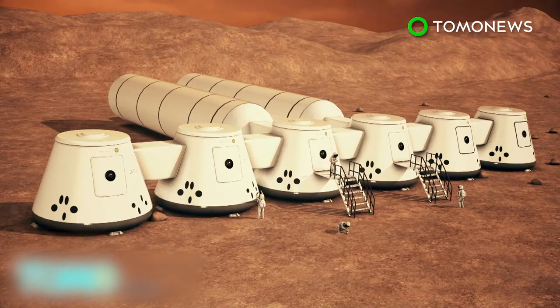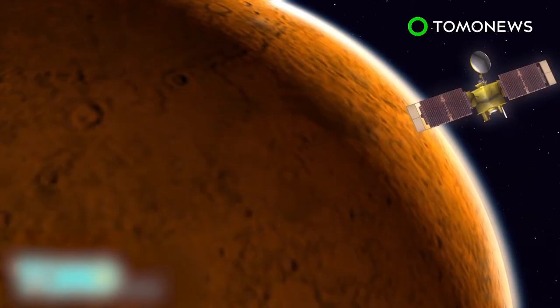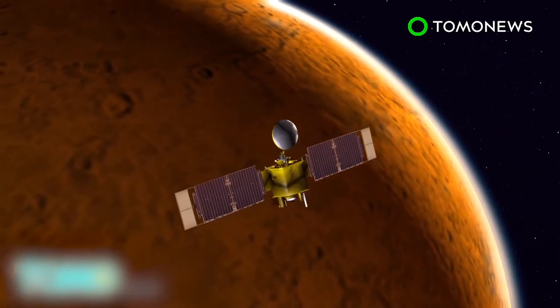Non-profit foundation Mars One has developed a plan to colonize Mars. It has already selected six teams of four individuals, and the first team will begin training next year. In 2020, Mars One will launch a communications satellite to the red planet.